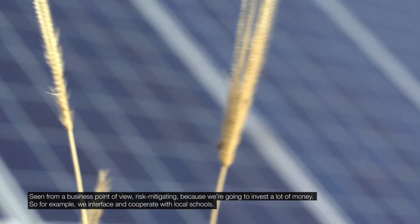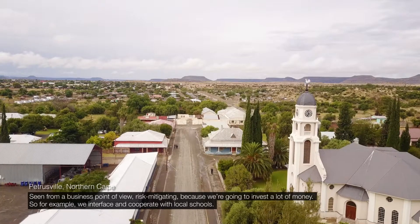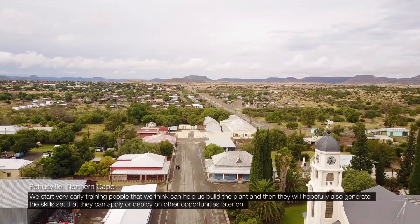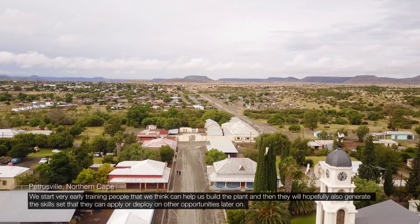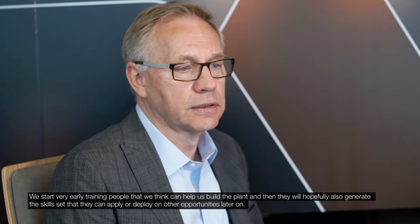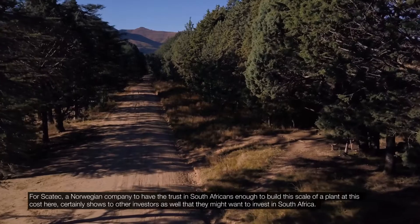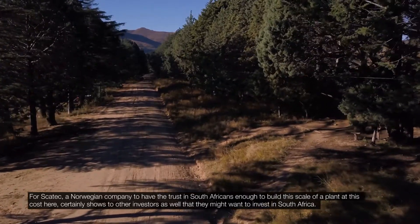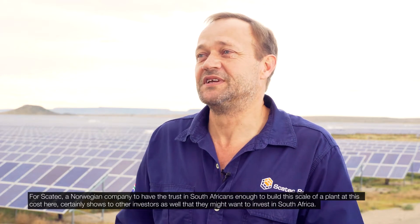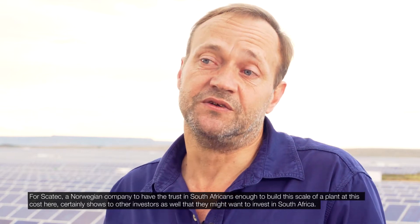We interface and cooperate with local schools. We start very early training people that we think can help us build a plant, and they will hopefully also generate a skillset they can apply to other opportunities later on. For Scatec, a Norwegian company, to have the trust in South Africans to build a plant at this scale and cost here certainly shows other investors that they might also want to invest in South Africa.